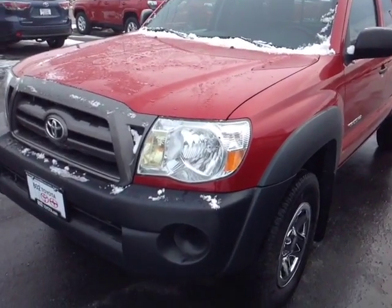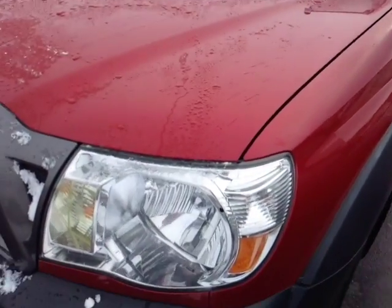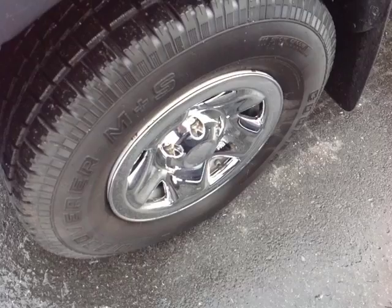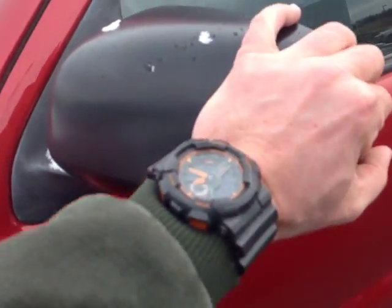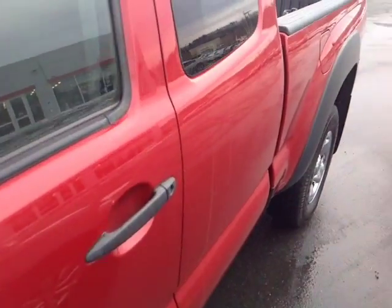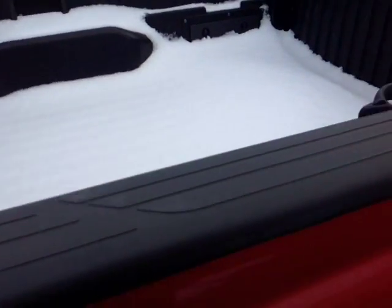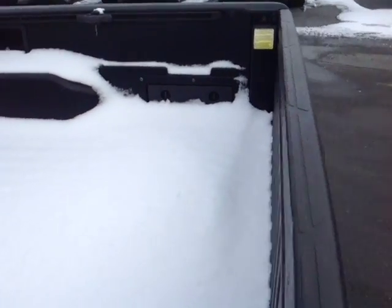And here it is Matthew — a pre-owned 2009 Tacoma in Barcelona red metallic. You've got the halogen headlights, 16-inch wheels with new snow tires, stylized wheel covers, keyless entry, fold-away side view mirrors. This is the access cab 4x4, with rugged material on the truck bed and bed rails, tie downs, and storage compartments on either side of the bed.